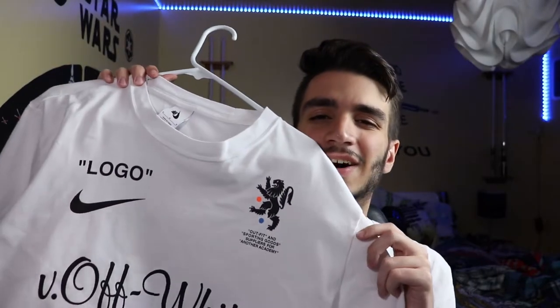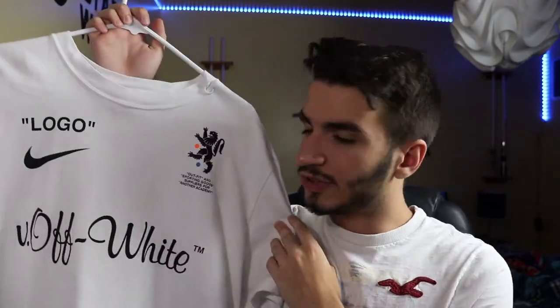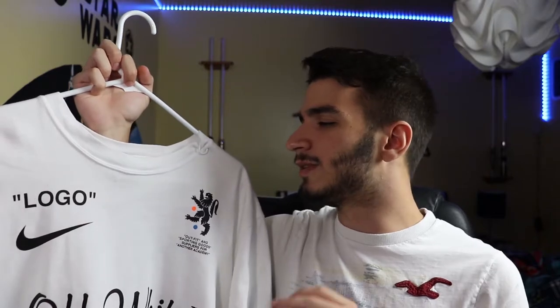This is an Off-White x Nike Mercurial shirt, and we're gonna figure out if this t-shirt is worth it. First, we're gonna kick it off with some background. This was a collection collab by Nike and Off-White for the 2018 World Cup. It had a release date of June 14, 2018, with a retail price of $70.